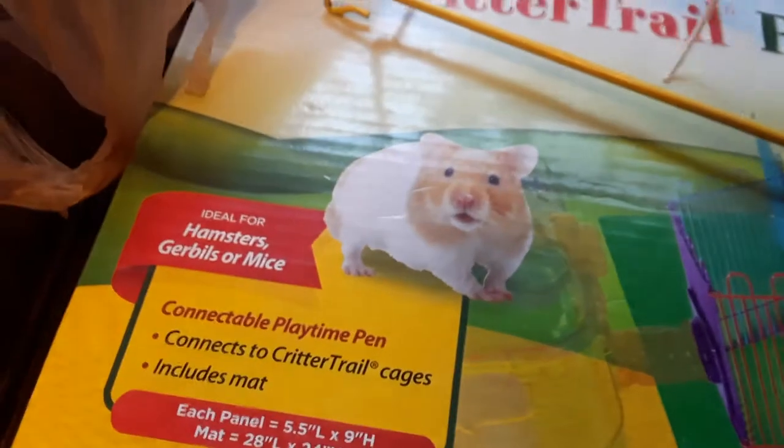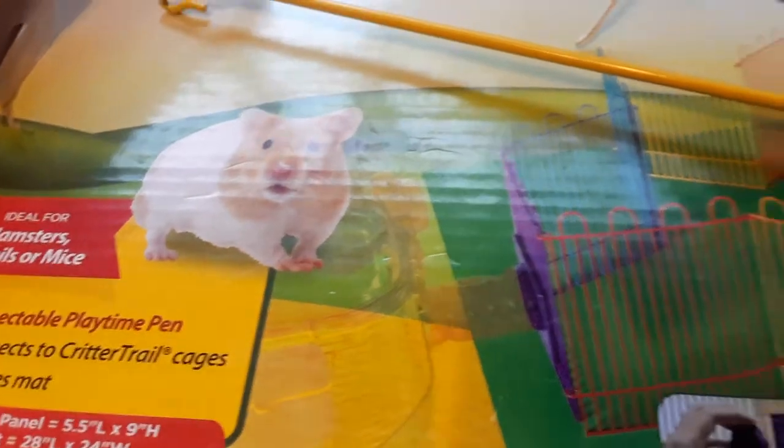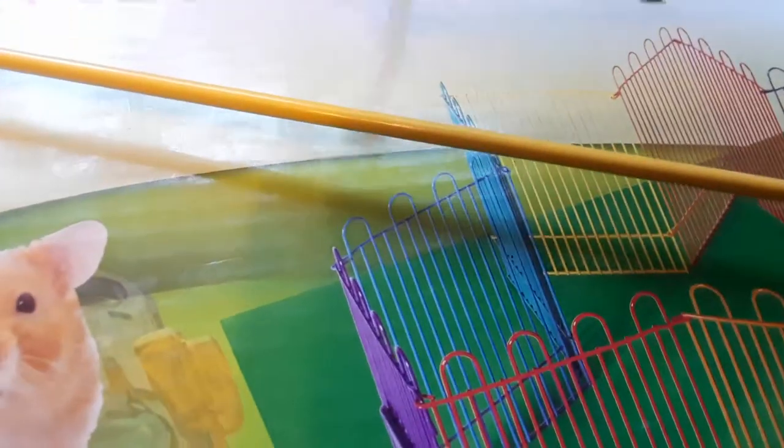Gandalf ended up being attacked by Wisp when we tried to introduce them, so she's alone right now. Luckily, we have a female gerbil named Patchy in Florida that we're moving back here. She was also supposed to be a boy but is actually a girl. Patchy is the sweetest gerbil ever — she's great with other gerbils and would clean them all the time. We're planning to pair her with Gandalf.